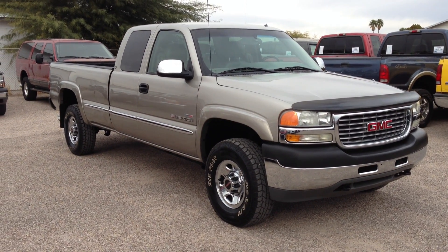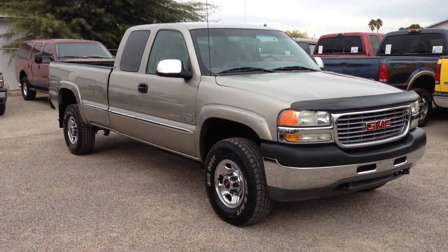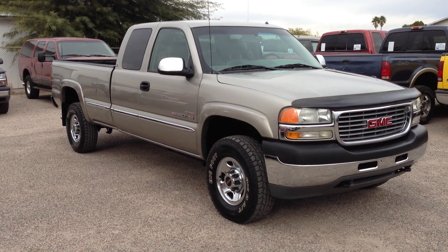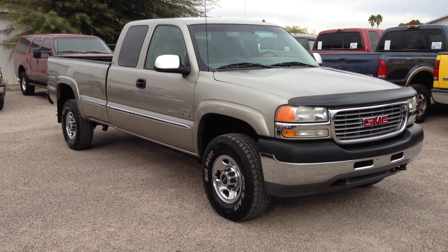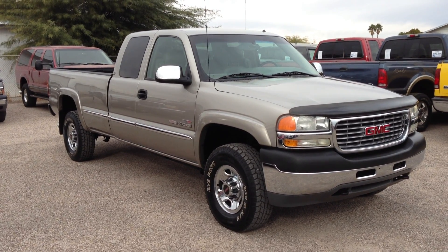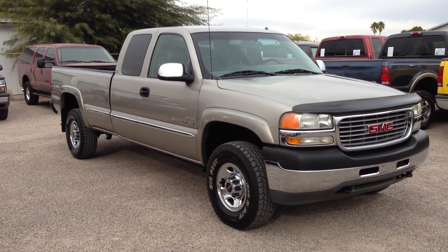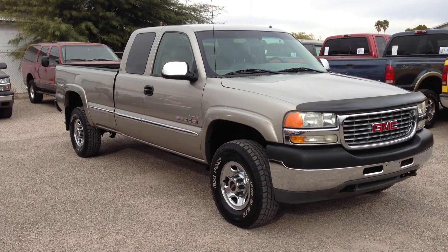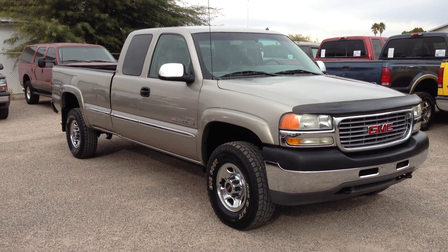This is Roger with Wheel Kinetics in Tucson, Arizona. We're selling this truck. It's a 2001 GMC Sierra 2500 HD. It has the Duramax diesel motor. It's two-wheel drive, a leather SLT model, a four-door extra cab. It has 134,000 miles.